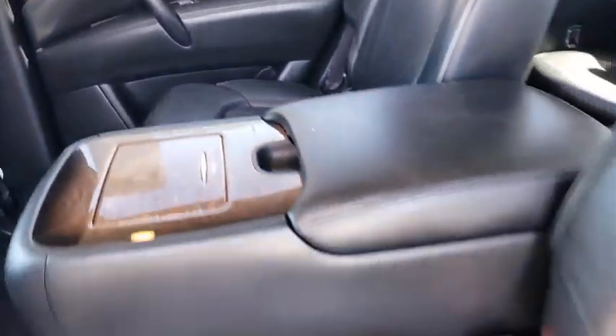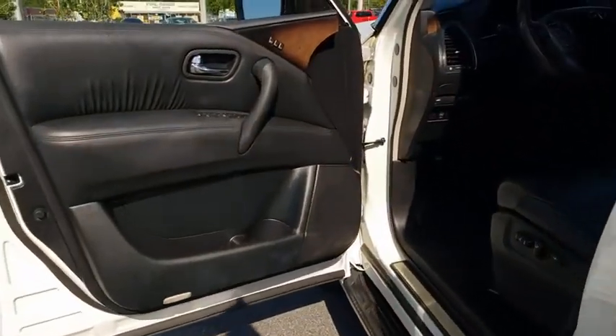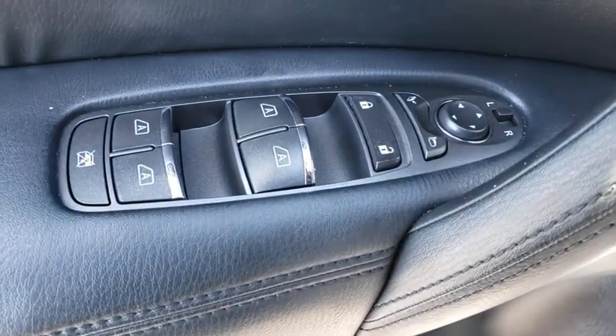Leather-wrapped steering wheel, power steering, adjustable steering wheel, auto-dimming rear-view mirror, four-wheel disc brakes, floor mats, keyless start. Searching for a dependable vehicle that looks great, too? You found it, so stop in today.